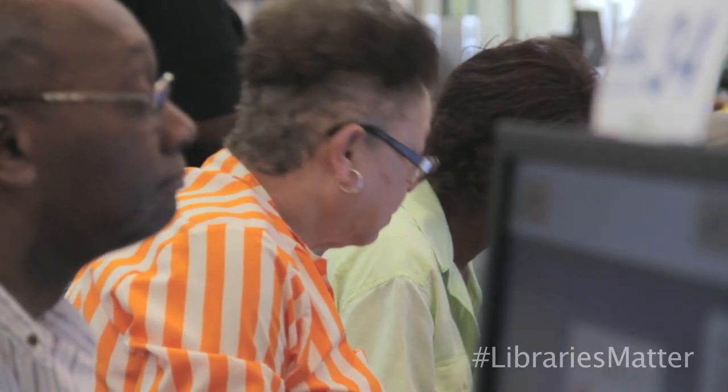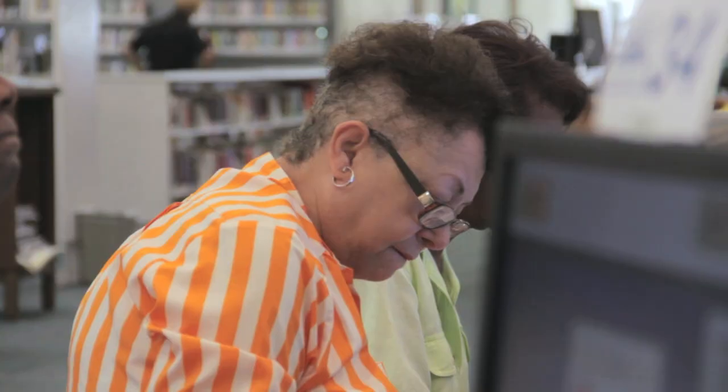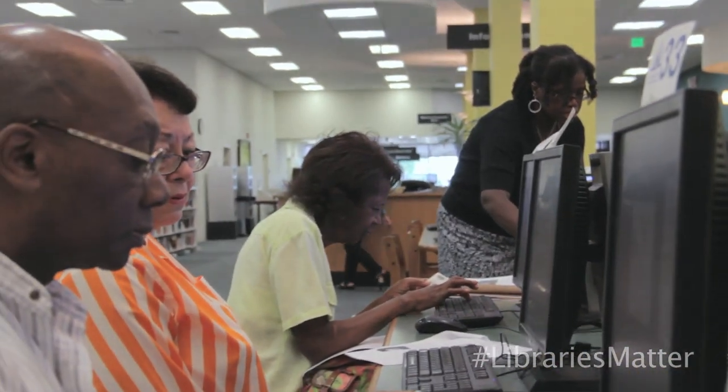The basic computer class is an opportunity for us to expose customers to the computer in a comfortable environment. The goal is to just learn how to even log in — that's a step better than you knew yesterday. Essentially what libraries have always said: you meet the people where they're at. And that's what we're doing.